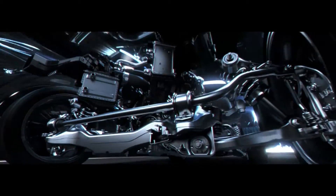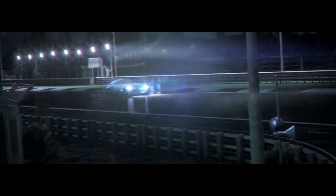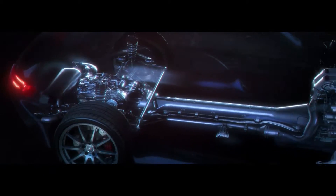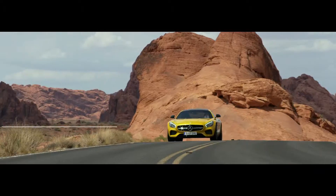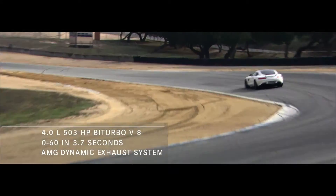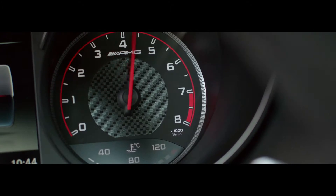But the AMG engineers didn't stop there. With the optional Dynamic Plus Package, the AMG GTS has dynamic engine and transmission mounts that adapt their stiffness within fractions of a second — soft when cruising along country roads, firm when driven dynamically. This car can really fly.